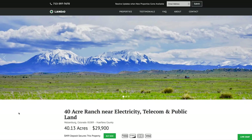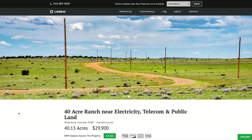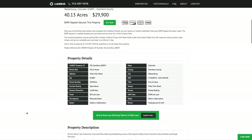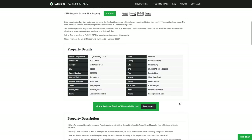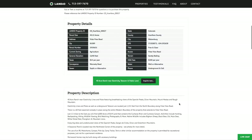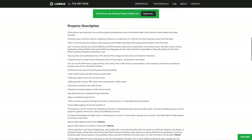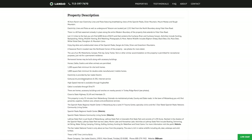This 40-acre ranch with amazing mountain views, near electricity, telephone, and internet, and the 6,000 acres of public land with the Kucheras River and Canyon, is priced at only $29,900. All property details are listed on our website. Property taxes are only $14 a year, and there's a $200 a year maintenance fee that goes to maintain the 26 miles of private roads throughout the community. The minimum square footage for a site-built home is only 1,200 square feet, and only 1,000 square feet for a double-wide manufactured or mobile home.